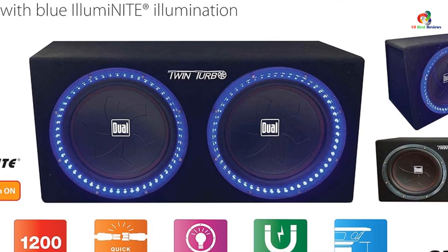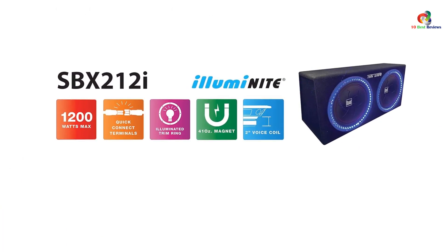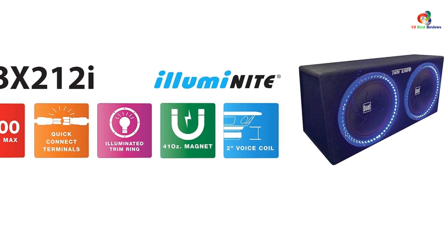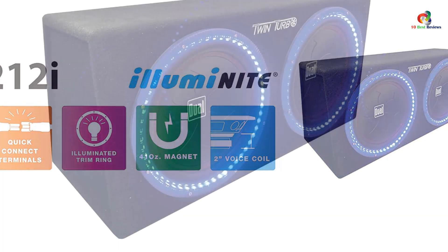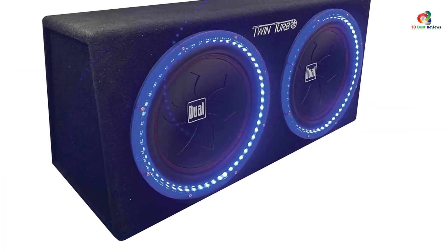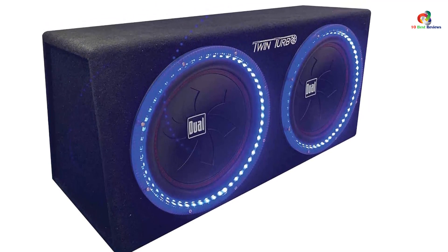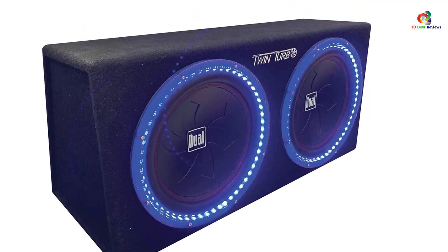If you like illumination on your audio system, Dual Electronics has taken care of that — both drivers are illuminated with an array of LED lights. There is also a dedicated cooling system that manages the temperature of the system and keeps it under control. You will get a year of warranty on the Dual Electronics SBX212i.